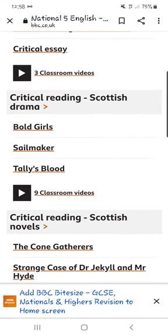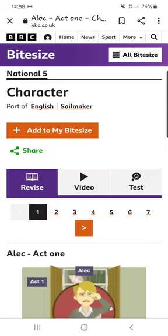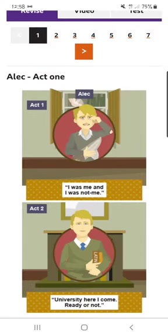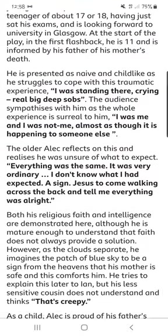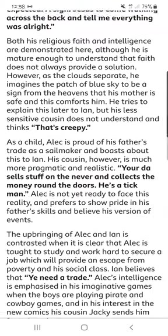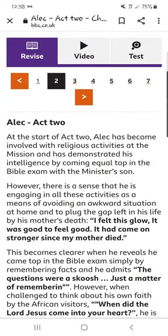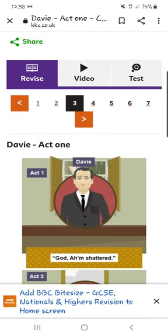I will click on Sailmaker. We can revise the particular topic — this is revising the character. It's interactive, there are images to assist with it, and it goes in and explains perhaps how these questions should be answered. So you can work your way through, with sections like Alec, Act 2, Devi, Act 1.